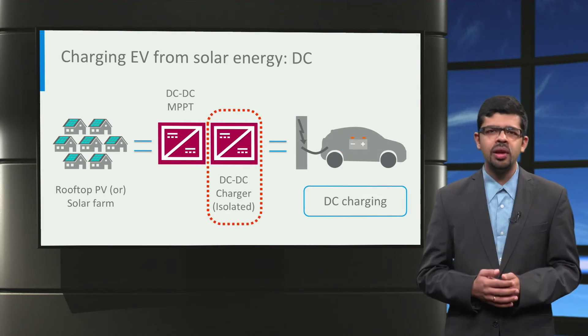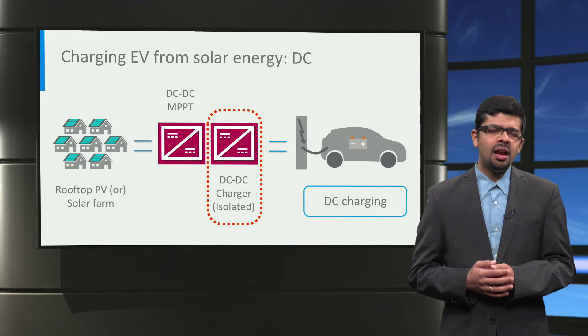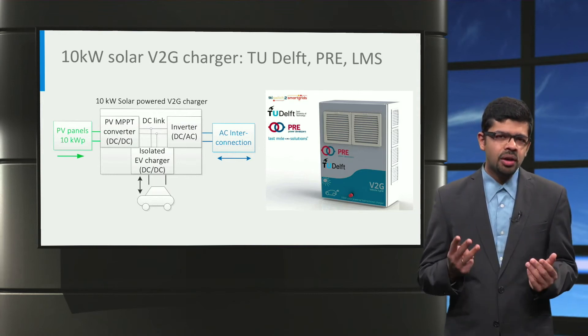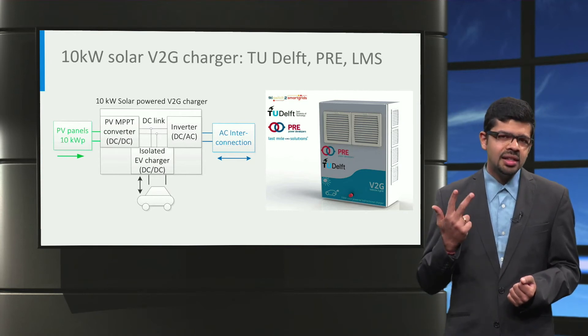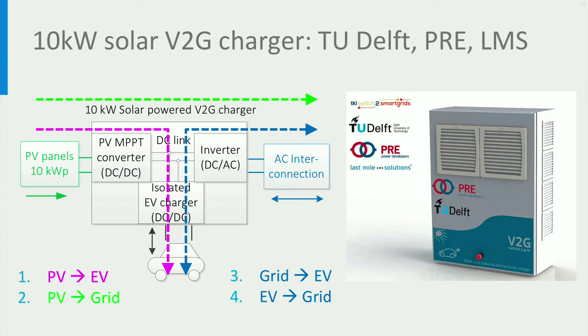Hence, a more efficient way to charge electric vehicles from photovoltaics is to use an isolated DC-to-DC converter and directly charge electric vehicles from the photovoltaic using DC charging. At the Delft University of Technology, together with partners PRE and LMS, a 10 kW solar power DC charger has been developed. It has three power converters inside: a DC-to-DC converter for the solar panels, a DC-to-DC isolated converter for the electric car, and a DC-to-AC inverter to connect to the AC grid. Using this design, direct DC charging of the EV from the photovoltaic panels can be realized. If there is no electric car, the system acts like a solar inverter and feeds PV power back to the grid. If there is no solar power, the system operates as a conventional DC charger and charges the EV from the grid.